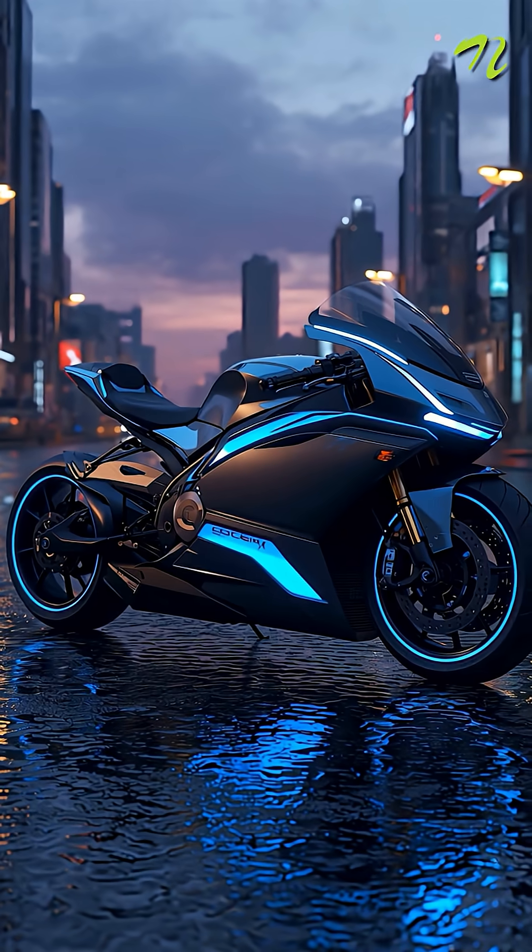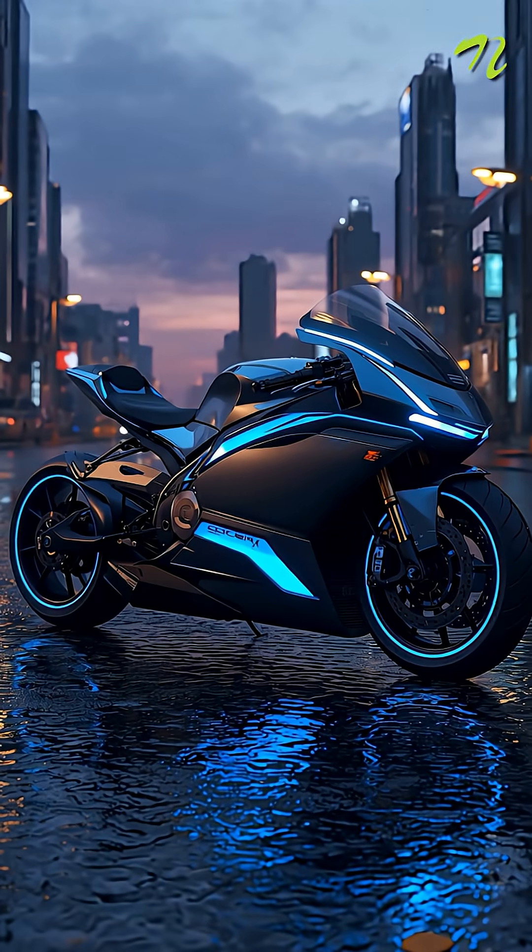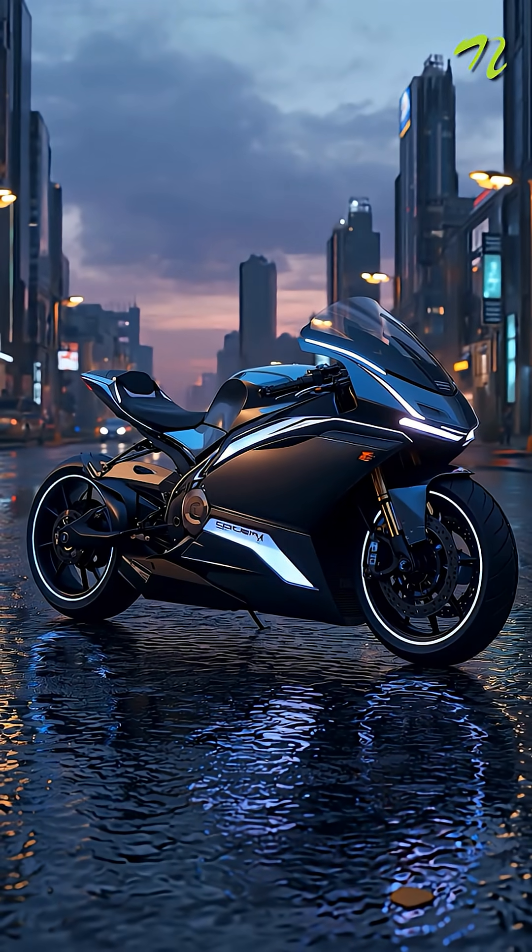Number four are the moody ambient lights that change color based on the rider's mood detected by the sensor in the smart helmet.